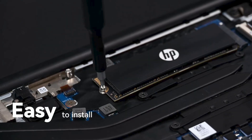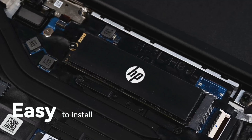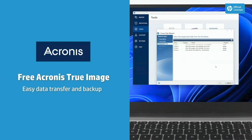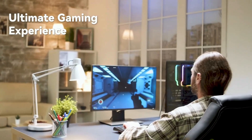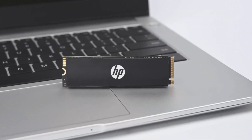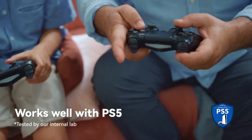It's easy to install — just slide it in and screw it down, it's really that simple. Comes with a graphene thermal pad to help dissipate heat. It even comes with free Acronis software to help transfer existing data or just to back it up. Transform your gaming experience with this insanely fast next-generation drive. Pro tip: it also works with a PS5.